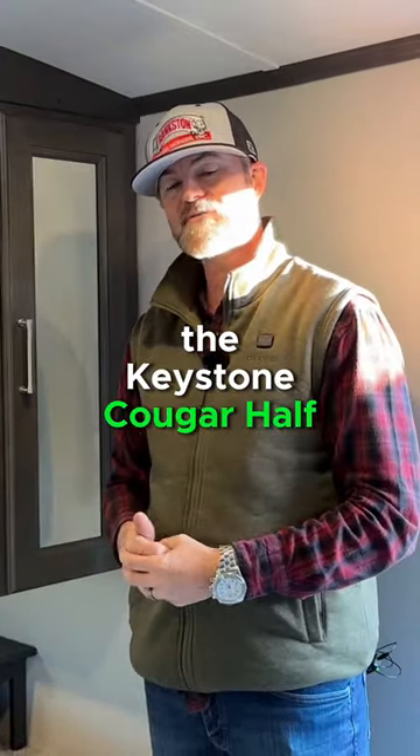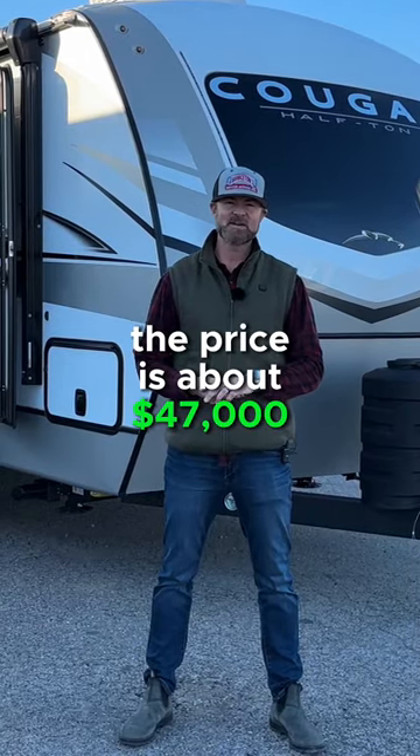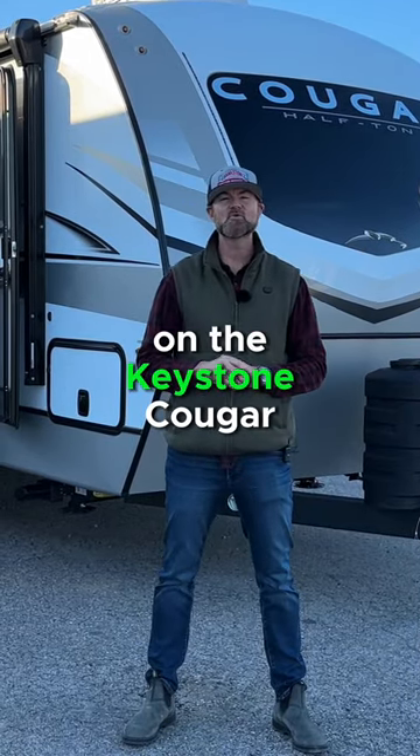So when you add it all up, the Keystone Cougar Half Ton is the ultimate family travel trailer. The price is about $47,000. Hope you all enjoyed the video on the Keystone Cougar Half Ton.